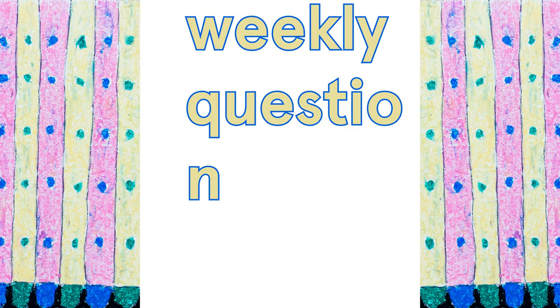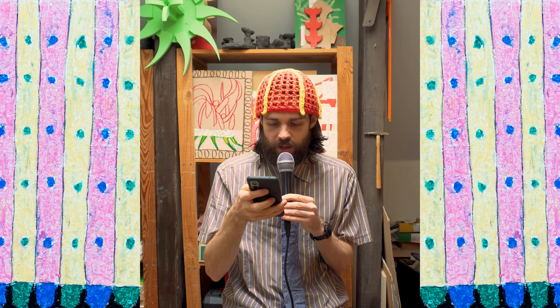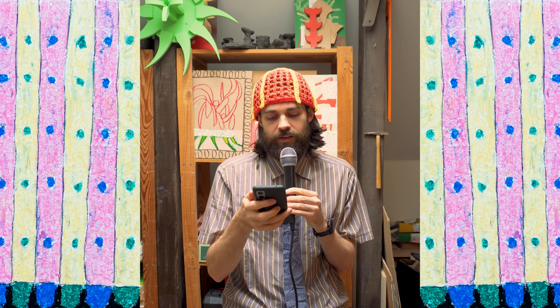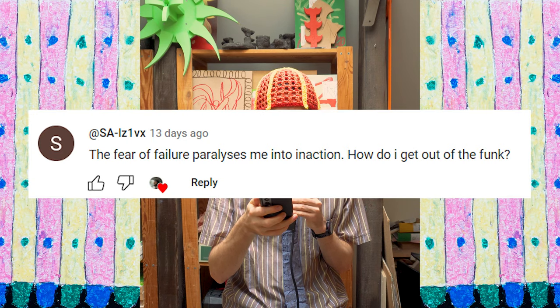Now it is time for the weekly question — I'm not prepared as usual. Coming in from SA1VX: 'The fear of failure paralyzes me into inaction. How do I get out of the funk?'